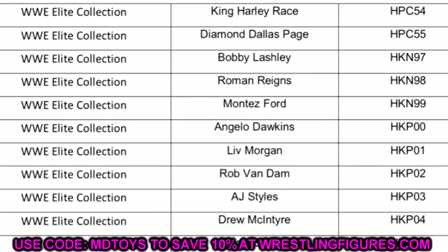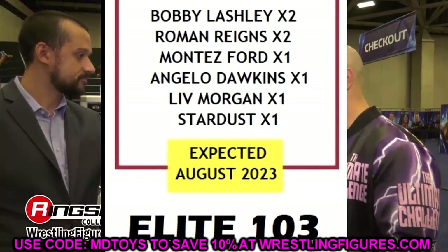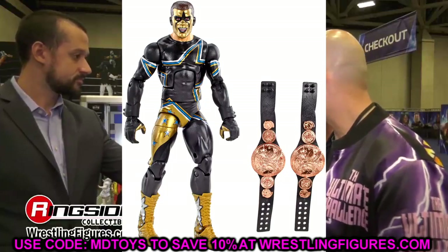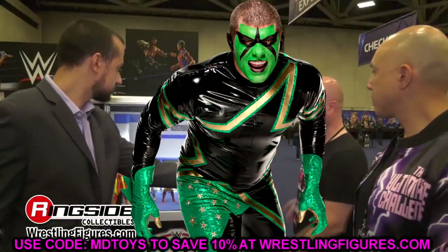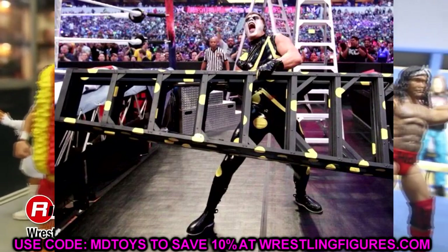Continuing down the list, Elite Series 103 is listed as Bobby Lashley, Roman Reigns, Montez Ford, Angelo Dawkins, and Liv Morgan — but that's only five figures. Then it also says Rob Van Dam, meaning RVD is being plugged into Elite 103. The last time we heard about Elite 103, there was a rumored Stardust Elite, but Stardust is no longer on the list. There was a rumor that Cody Rhodes had a contract clause preventing them from using the Stardust character, and that may have been true.